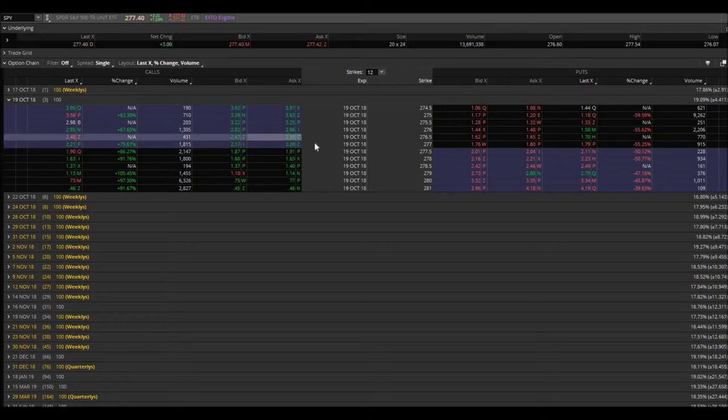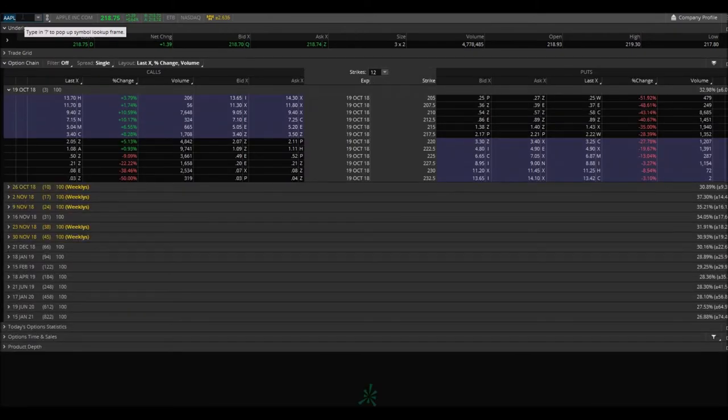That is so weird — they're not moving on TD Ameritrade thinkorswim. They're not really moving here, but I can assure you I did sell at $2.30. What's going on? Let me refresh. I went ahead and sold though — it got up there. SPY.